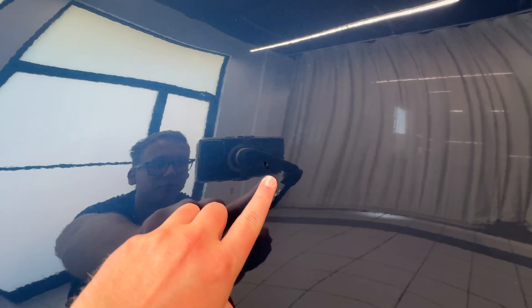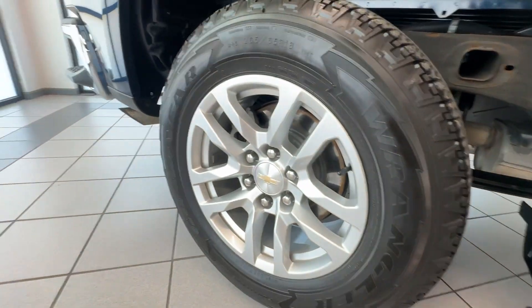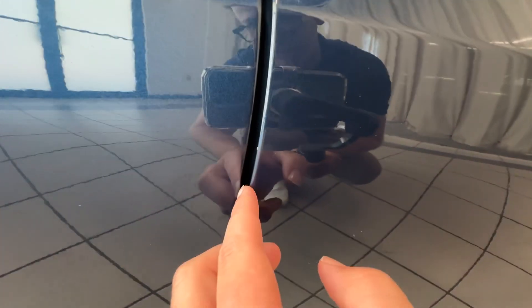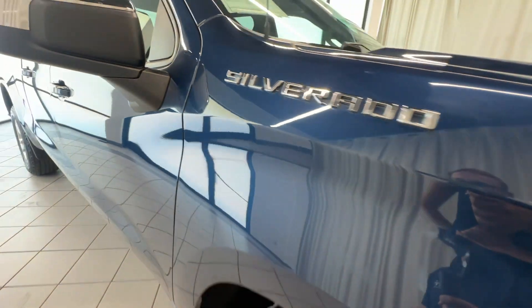It's got one little spot right there that got touched up. All the wheels are in good shape, tires have good tread on them. It's got one little spot there where somebody opened up the door and caught something. This thing's a really nice truck — not a dent on it.